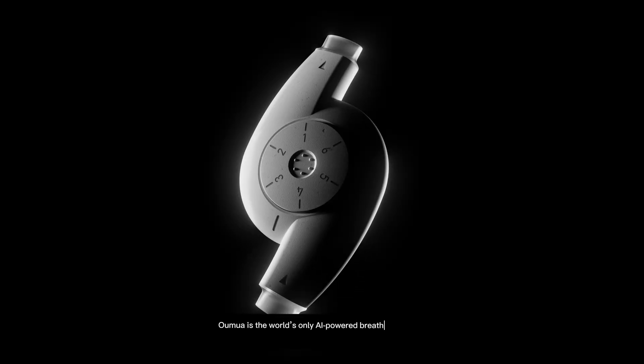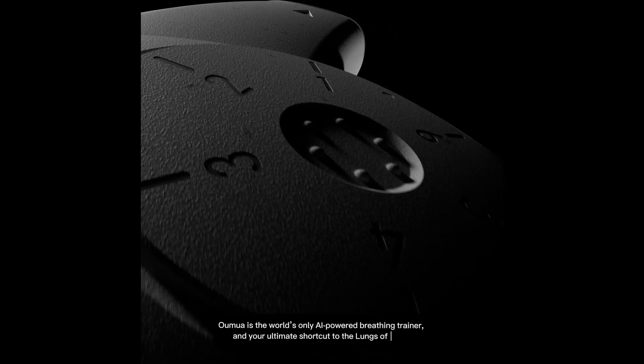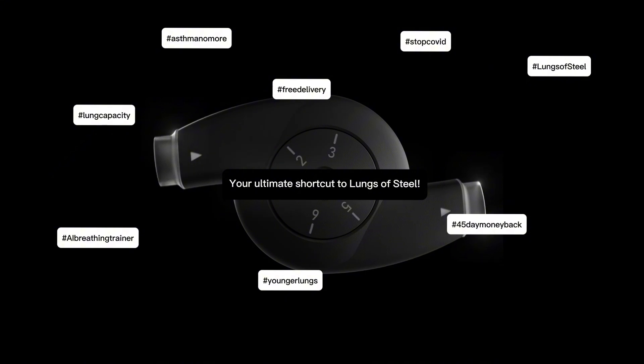Oumuwa is the world's only AI-powered breathing trainer and your ultimate shortcut to the lungs of steel.